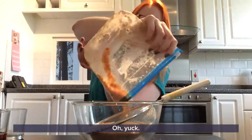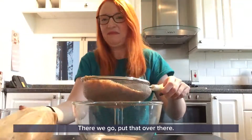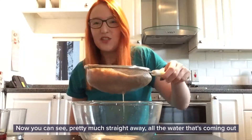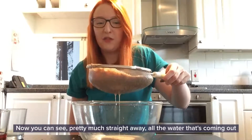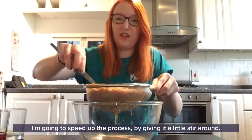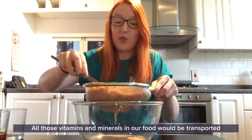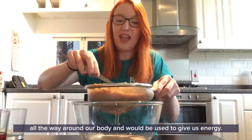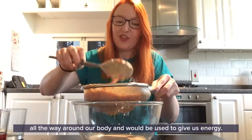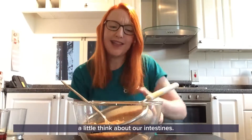Oh yuck! There we go. Now you can see pretty much straight away all the water that's coming out of there. I'm going to speed up the process by giving it a little stir around. All of those vitamins and minerals in our food would be transported all the way around our body and would be used to give us energy. So we're going to leave this to do its thing and we're going to have a little think about our intestines.